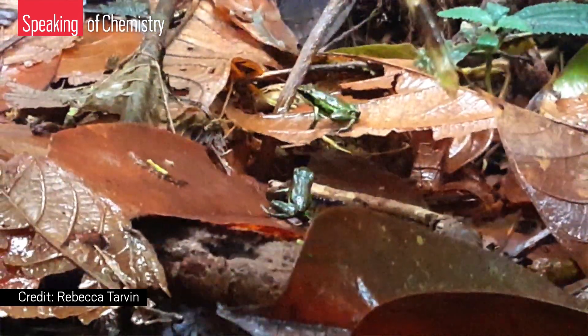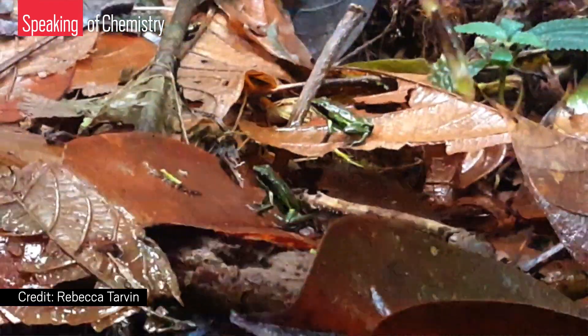Even though they're tiny and adorable, poison frogs wield some of the world's deadliest natural substances. But have you ever wondered how they're immune to their own poisons?